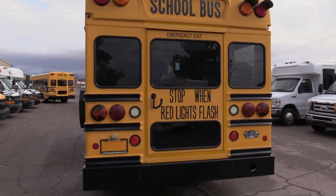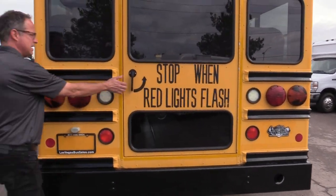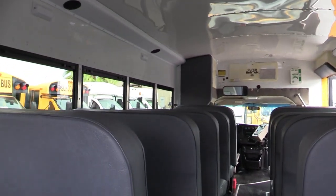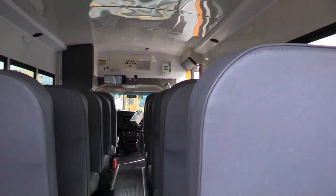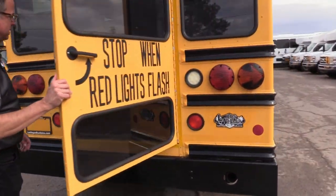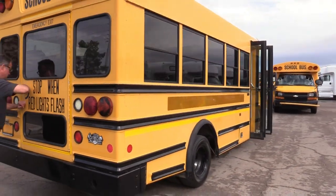Rear end though, look at that — no dents, nobody's backed into anything. It's nice and clean. Look at there — those seats in there, by the way, are in excellent shape. Heater in the back. Floors are in good shape, no gashes or tears. They look great. I'll show you that when we get inside.